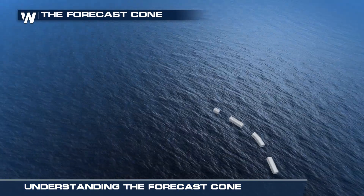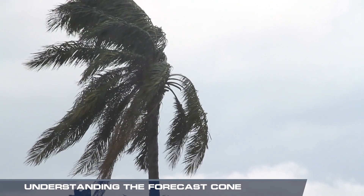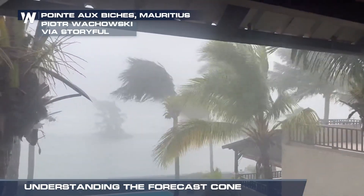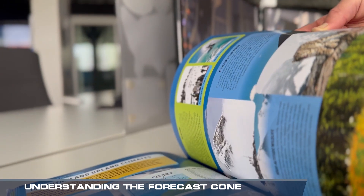The cone gives us insight into the position, timing, and intensity of the storm, but it doesn't tell us the whole story. Everybody wants a one-size-fits-all graphic or an easy button, and unfortunately hurricanes are really nuanced in that their hazards vary in time and space, and you've got to read the chapters to really understand what's going on.